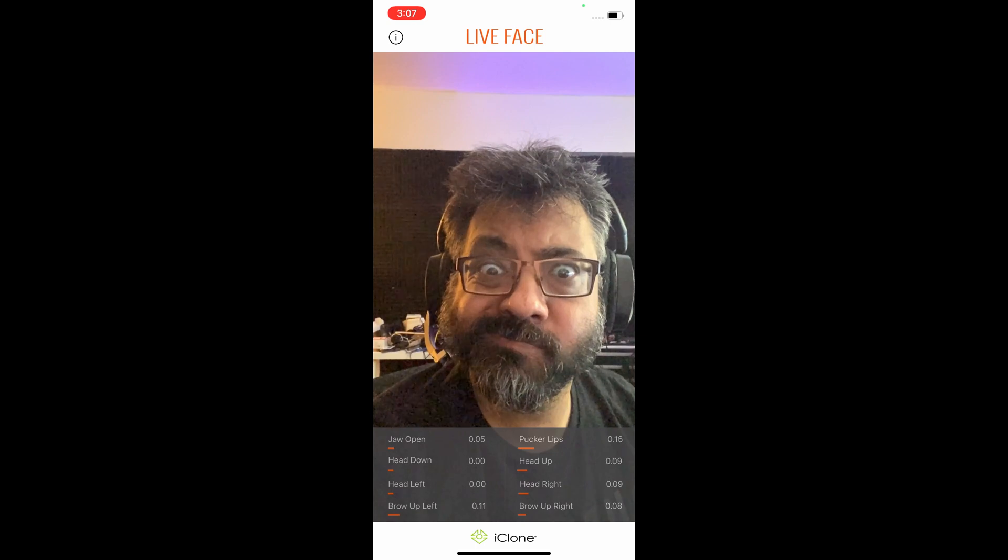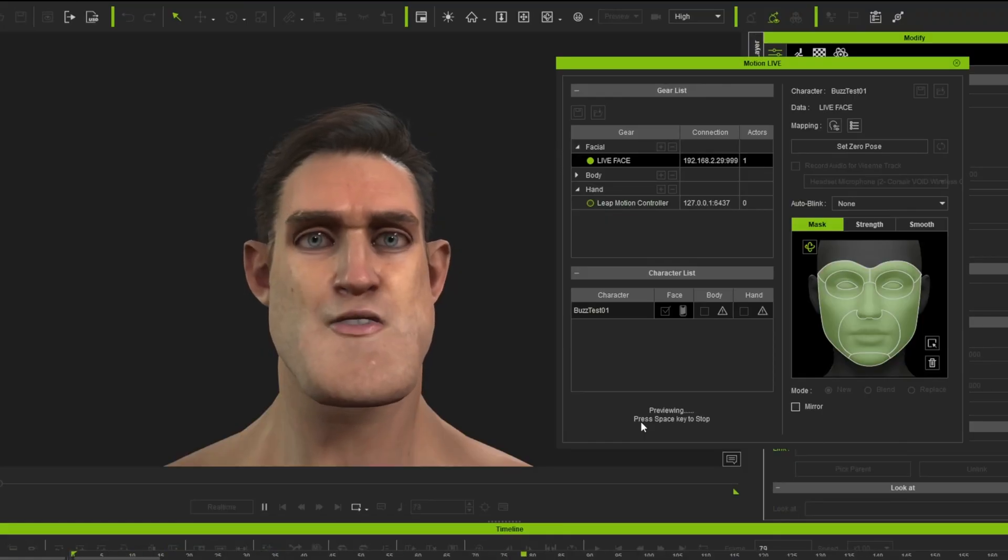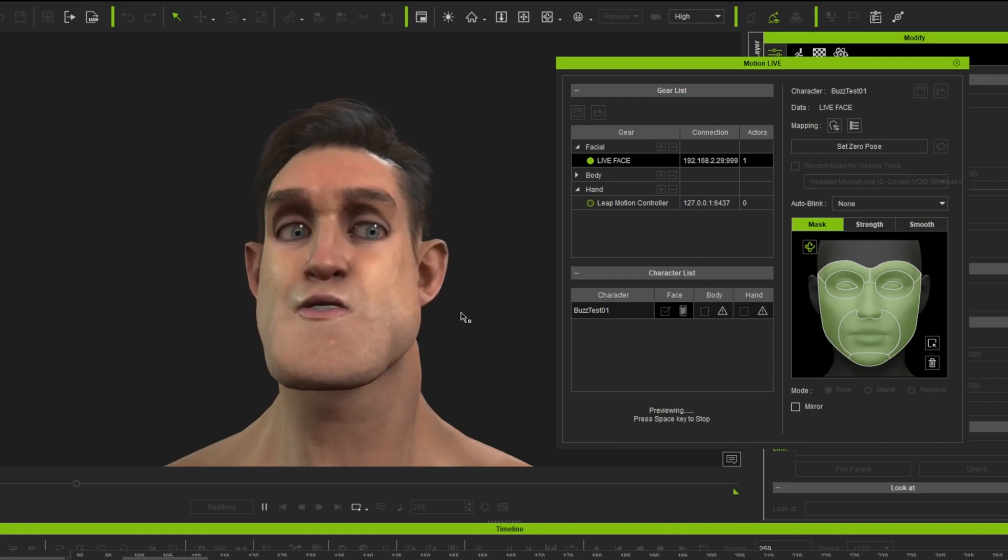Once I have the body and face video recorded, I take the body video and upload it to Radical and wait for the AI to process it — usually about 10 to 15 minutes. The facial animation is a bit of a problem. The way the Live Face app works in iClone is that your iPhone runs the app and connects directly into iClone, transferring your facial data into the character immediately. What I found is that if you're relying on Wi-Fi to send the data, there are dropouts at random times and you won't know until you review everything.